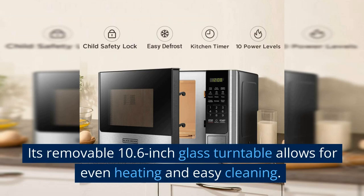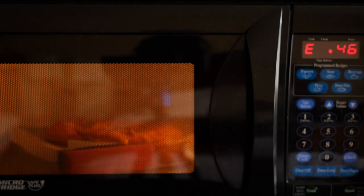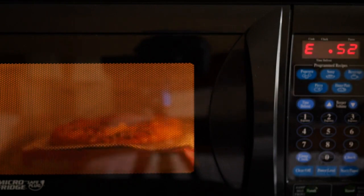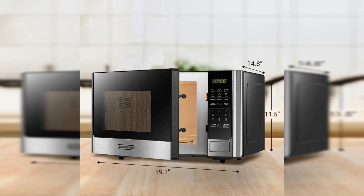Its removable 10.6-inch glass turntable allows for even heating and easy cleaning. The push-button door release provides easy access, while the dimensions of the microwave are 19.1 x 14.8 x 11.5 inches (W x D x H), and the internal dimensions are 12.36 x 13.66 x 8.70 inches (W x D x H). The color of the door frame is stainless steel, while the enclosure is black. The Black & Decker Digital Microwave Oven is a must-have for those who want an efficient and reliable appliance that is easy to use and comes with a child safety lock to keep children safe.